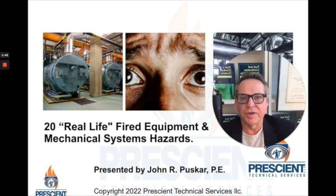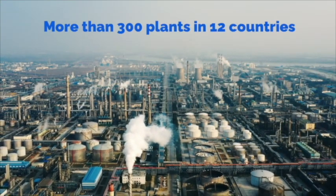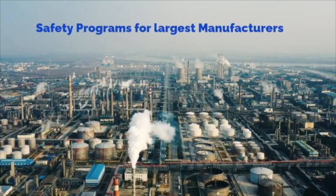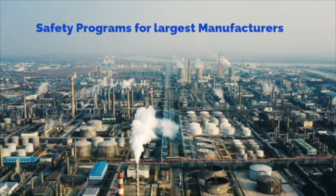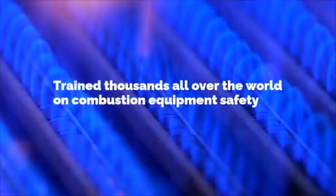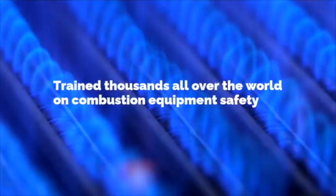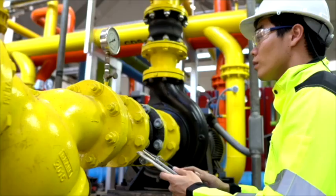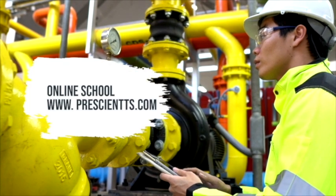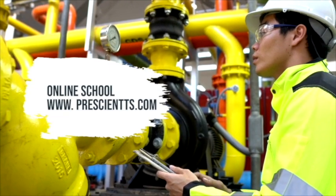So sit back, enjoy, take good notes, and email me if you have questions. Over the last 40 years, I've developed and led fuels and combustion equipment safety programs for the largest manufacturers in the world. Today I'm bringing you knowledge, insights, and best practices about fired equipment and natural gas safety. Over the next few minutes, you'll get the kind of practical, real-life explanations that I've become known for.